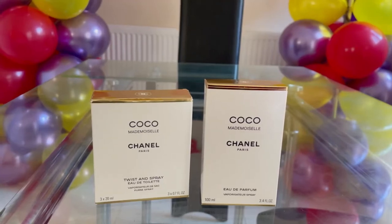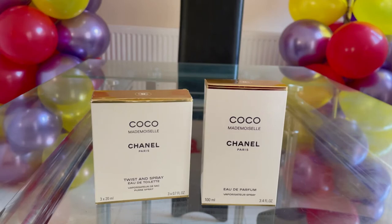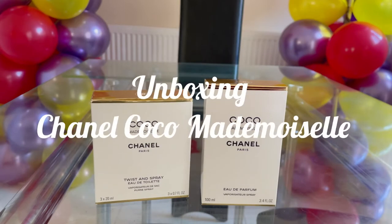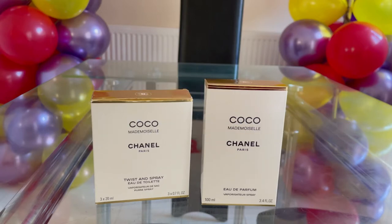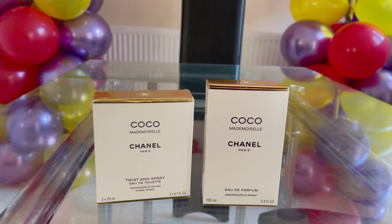Hi everyone, welcome to my channel Sense and Pig. Today I am going to make my very first teacher video, and I have chosen to make a video about Chanel Coco Mademoiselle. My channel will be all about perfumes, so if you like perfumes like me, please subscribe.